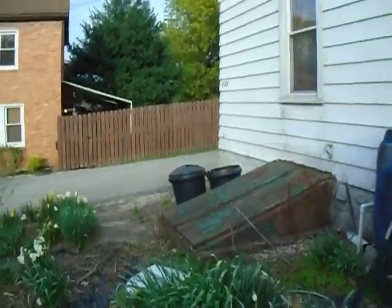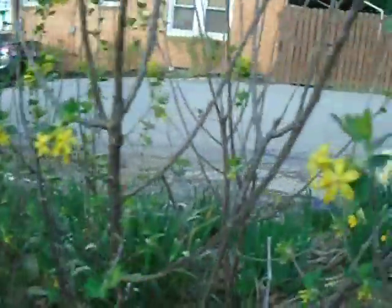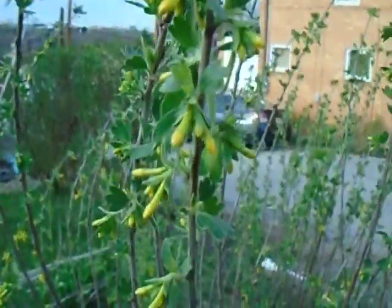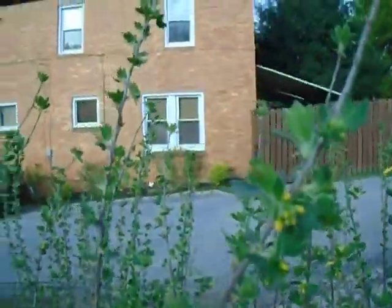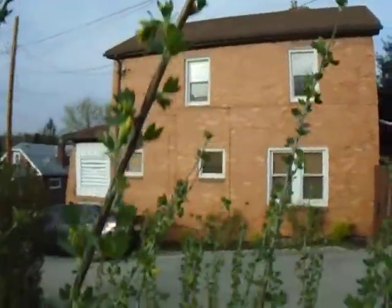The Jostaberry is starting to open its flowers too, so there will be fruit on this for sure. I feel like the flowers aren't as frequent as they often are. I think they flower on second year wood, but I'm not recalling exactly.